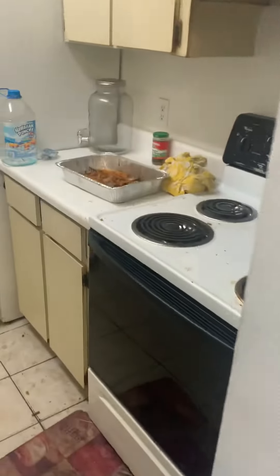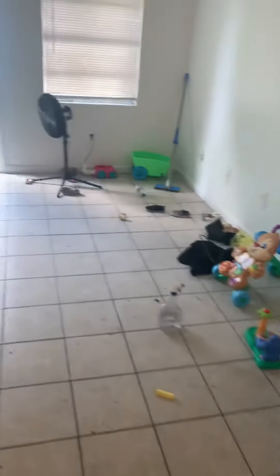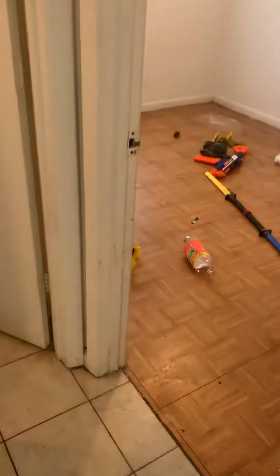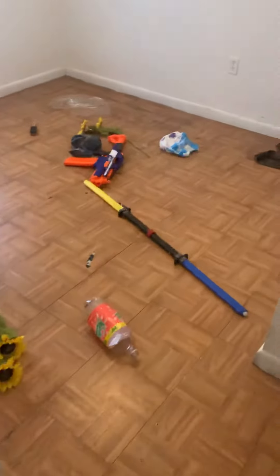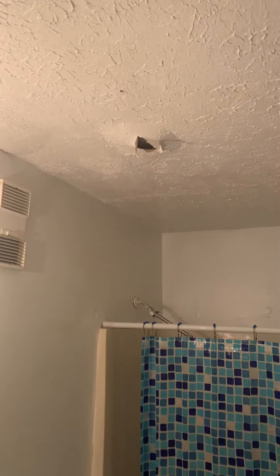There is food which we need to remove as soon as possible to prevent infestation of roaches. Some sort of leak is ruining the ceiling.